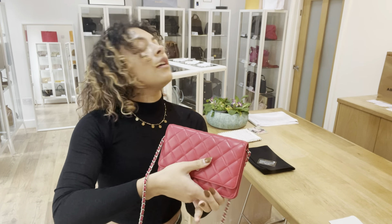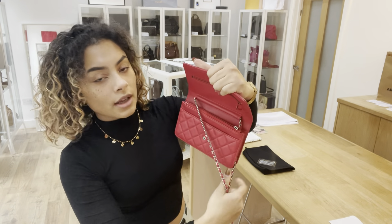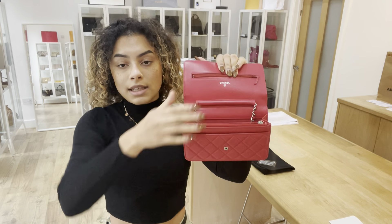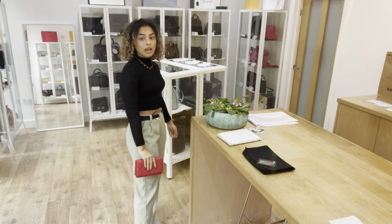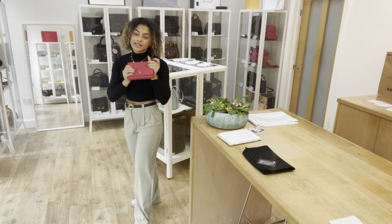I'll just show you that because it makes a nice size for a little clutch as well. If you wanted to pop the strap inside the bag just like that and then close it up, you can have it as a clutch, which is really nice.